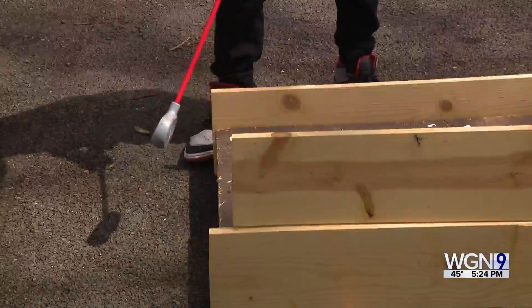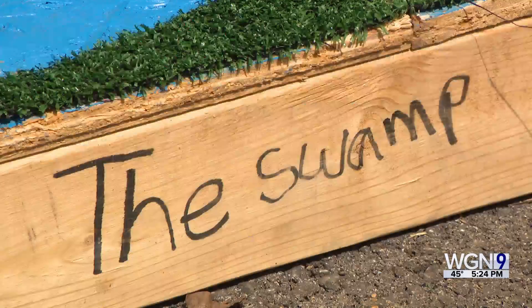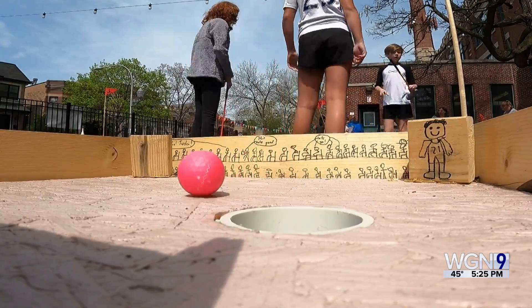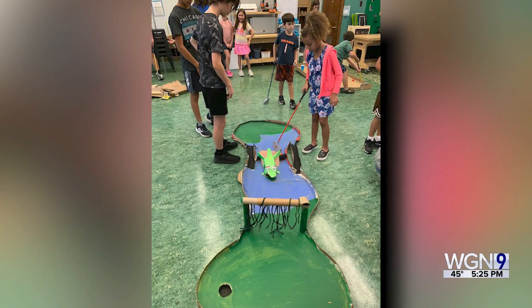STEAM is short for science, technology, engineering, art, and math. To that end, the students designed and built a miniature golf course right here on the school grounds, starting with the initial prototypes of each hole and its conceptual design.